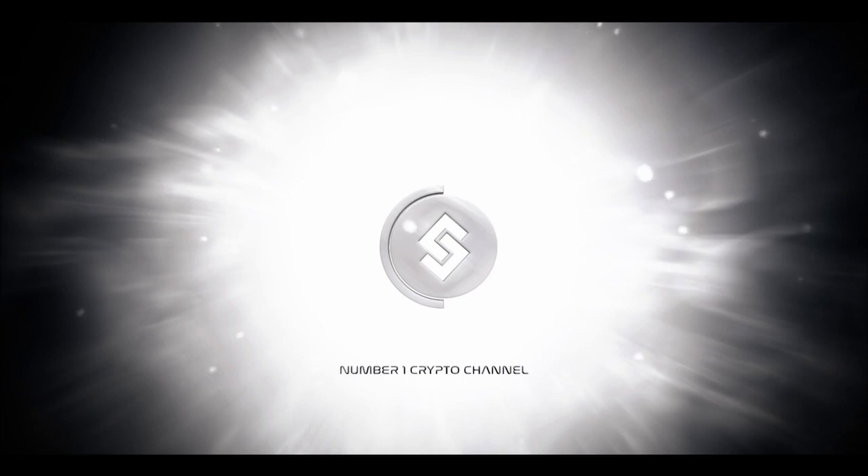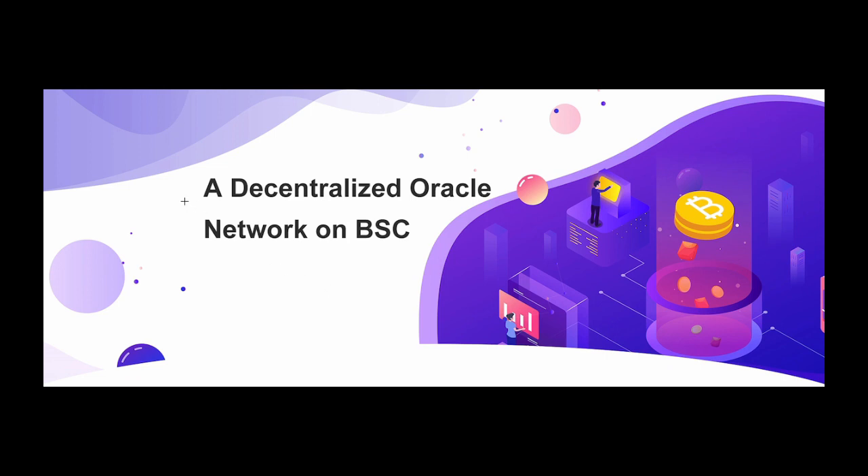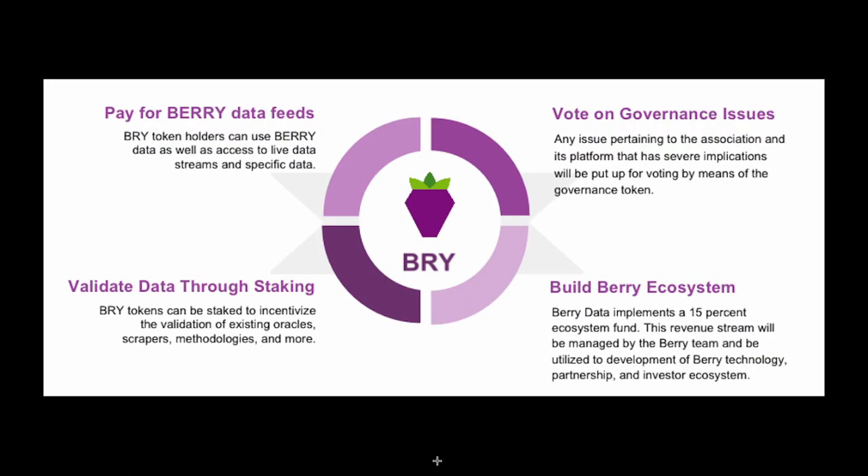Hey everyone, it's Borgbrain coming back at you with another educational blockchain video. This one is on a decentralized oracle network on Binance Smart Chain. You get a Bitcoin logo, so I don't even know, but it's about Berry — token ticker BRY. This is just showing some of the basic utility of the BRY token.